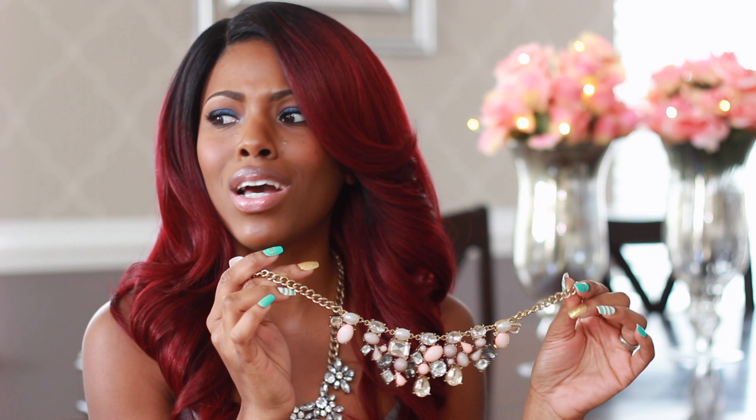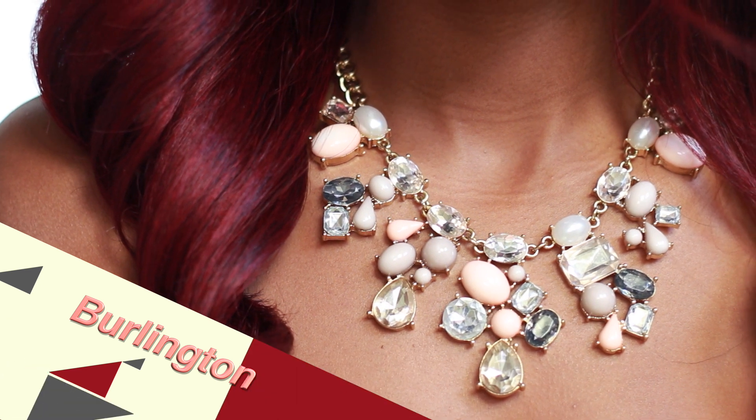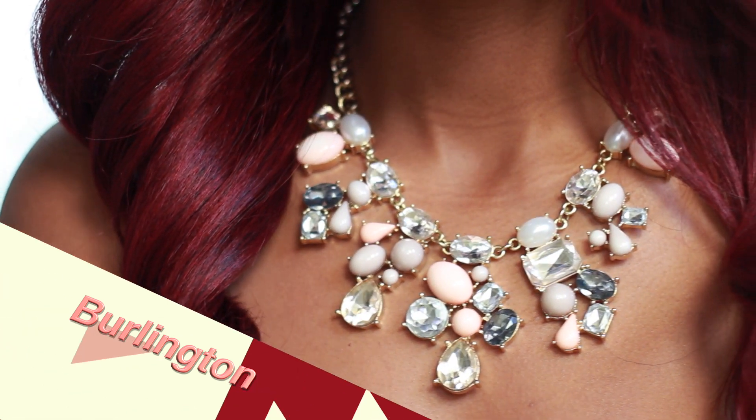One of my absolute favorite spots is Burlington Coat Factory. If you're not up on this, you need to get up on it — they have really cute, affordable statement jewelry and I always get compliments. This first one is super girly. I've had it for a couple of years and got it on clearance for less than ten dollars. The quality is really nice — I've had it for almost two years and haven't had to glue any crystals or anything.